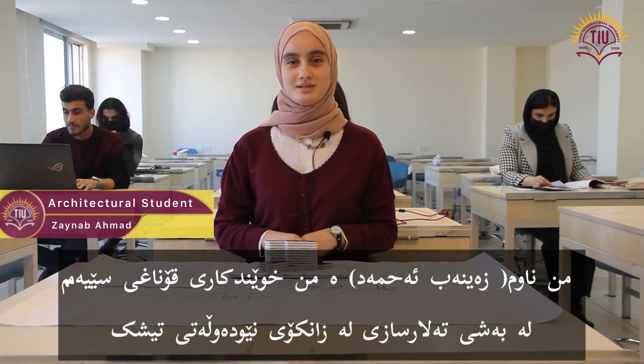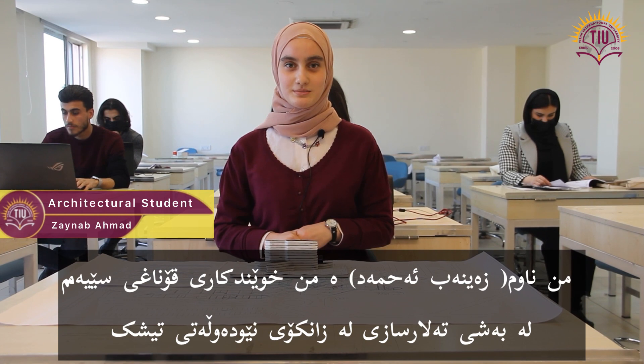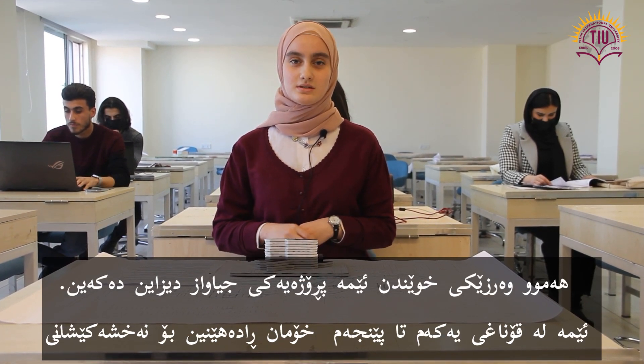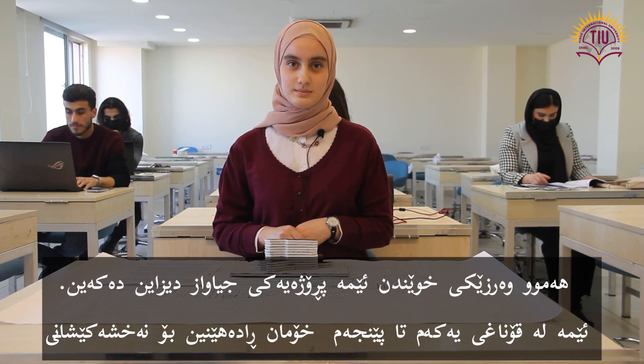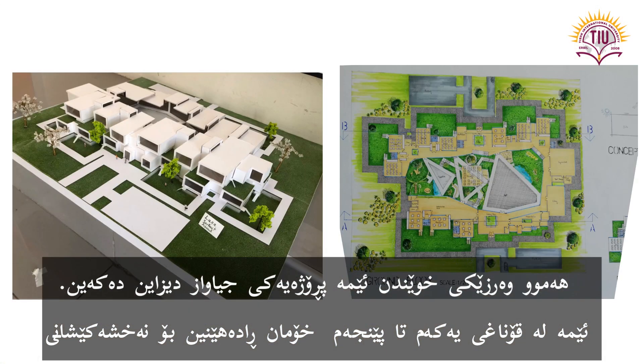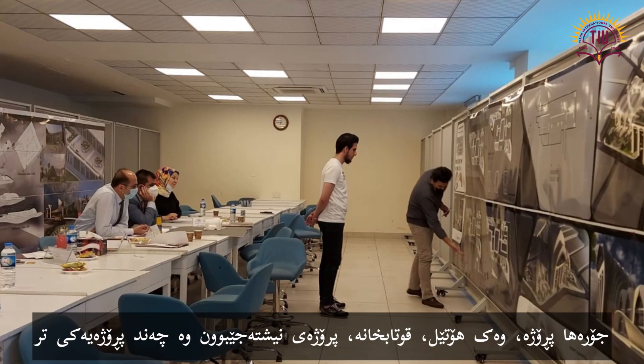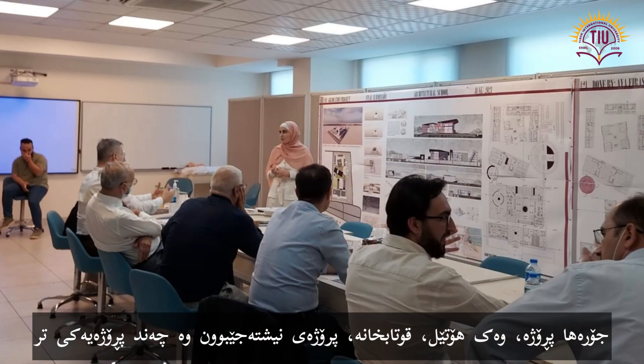Hello, my name is Zainab Ahmed. I am a third-year student in the architecture department at Tishkin International University. Every semester we get to design a different type of building. From first to fifth year, we are trained to design different types of projects, including hotels, residential projects, schools, and more.